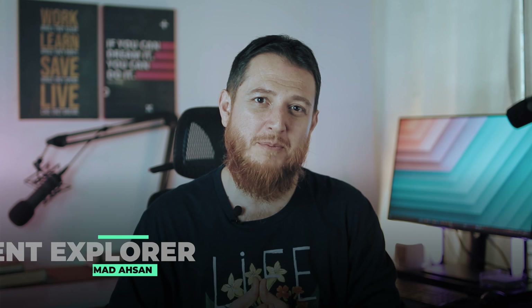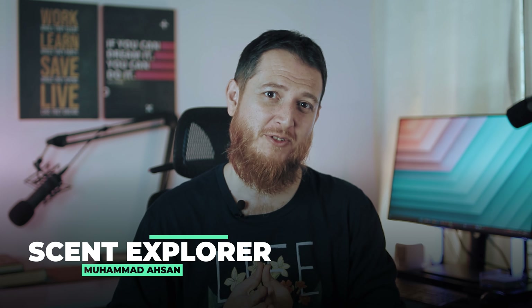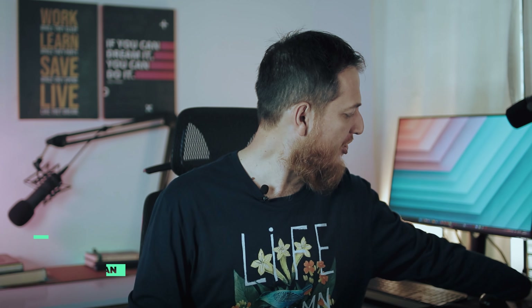Hello and welcome to Scent Explorer. I'm Mohammad Hassan and today I'm going to explore another scent from Roja Perfumes. Roja Dove has many great perfumes, but the one I have encountered and am using continuously is Elysium — a very lovely perfume.